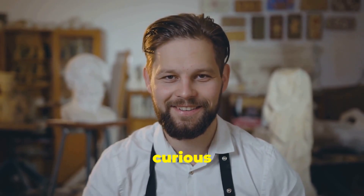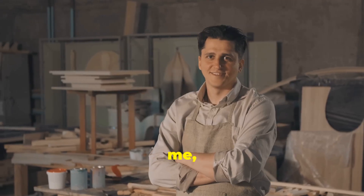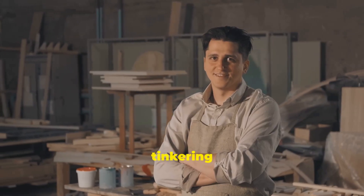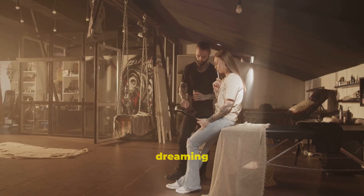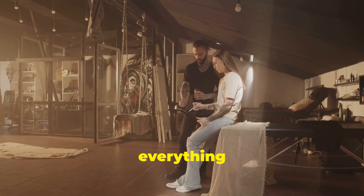Hello, fellow makers and curious minds. Sammy Thompson here. If you're anything like me, you know that the urge to create is a powerful force. Whether you're tinkering in your garage, sketching in a notebook, or dreaming up your next big project, creativity is at the heart of everything we do.